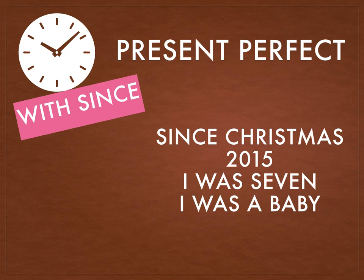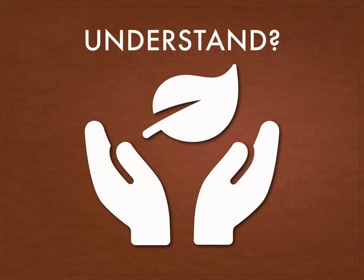I hope you have understood how the present perfect tense works. Bye now.